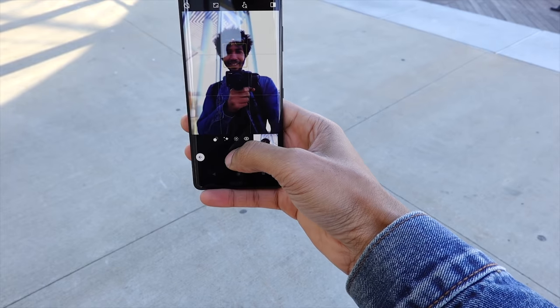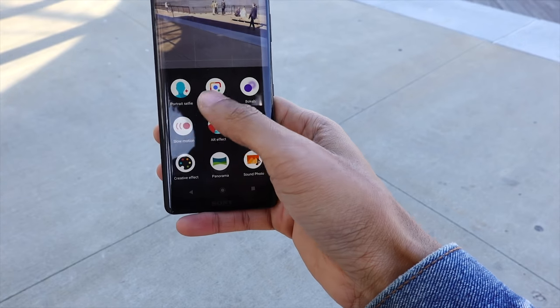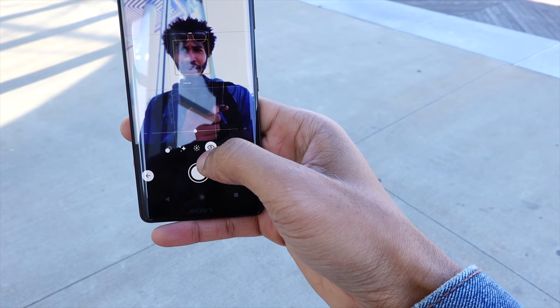Let me take a quick selfie. Okay, so it has that portrait mode. The cool thing that makes it different from the iPhone is that you can control the bokeh — you can control the softness of your skin and the brightness of your skin.